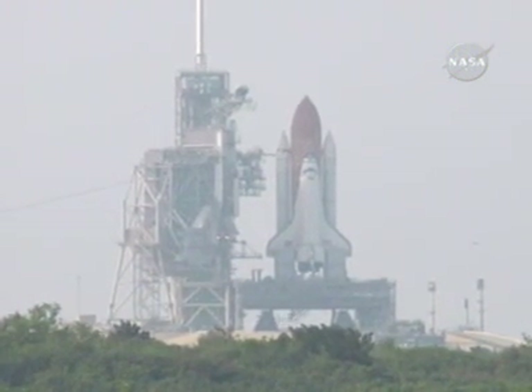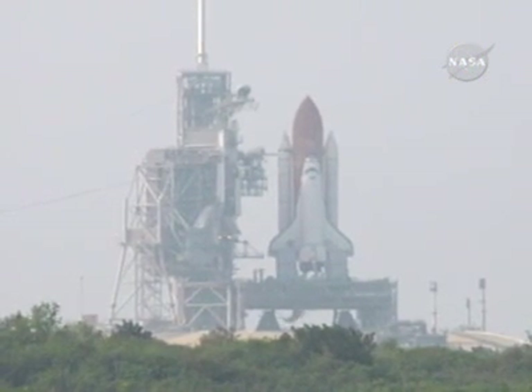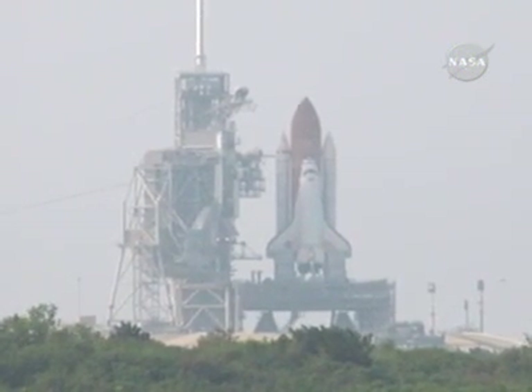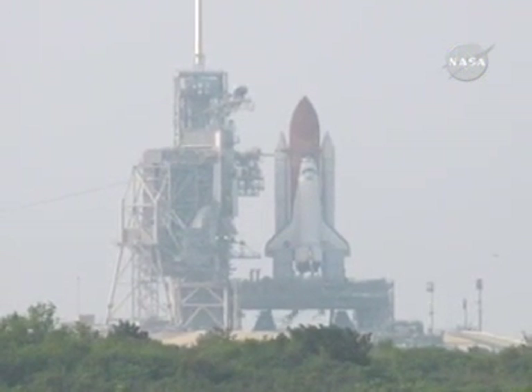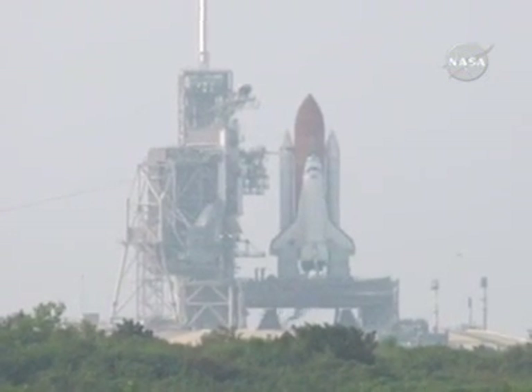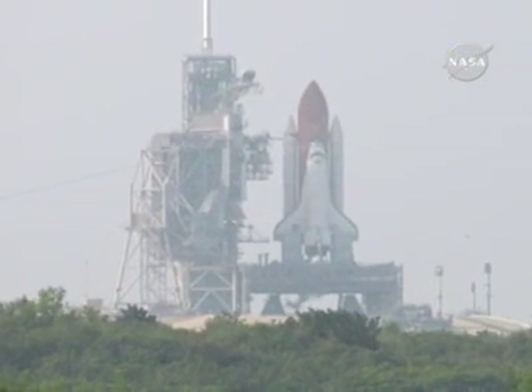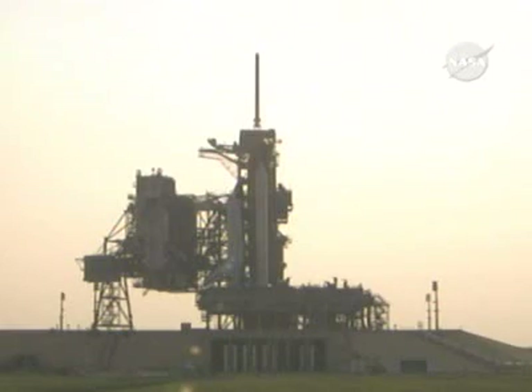Joint heaters off. Locks fill and drain valves are closed. Flight data recorders for the SRBs activated. Federal bay vent doors closed. At T-minus 31 seconds, the handoff has occurred to Space Shuttle Endeavor's onboard computers.